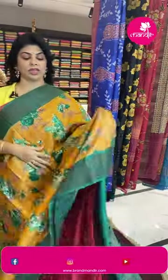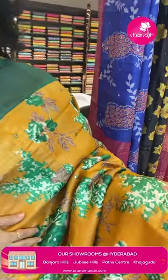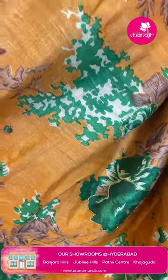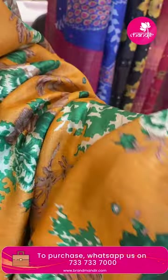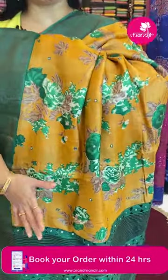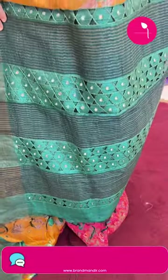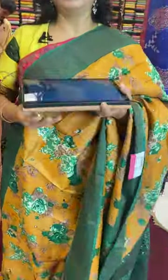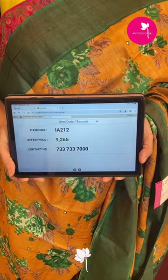Next sari: mustard yellow with green — pure tassar handloom silk sari. Printed florals with mirror work and zari to highlight the sari. Border contrast with cut works and mirror. Pallu contrast with cut work, mirror lines alternating. Contrast blouse in very dark green with mirror work and cut work. Pricing: 9,265. IA212 is the sari code.